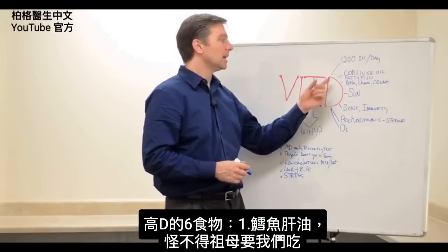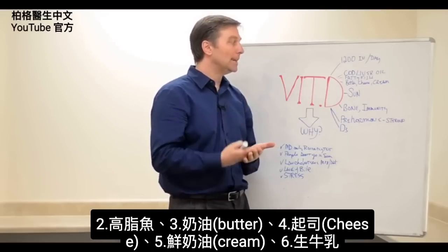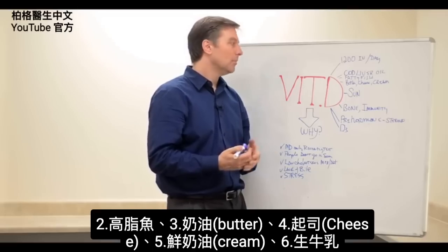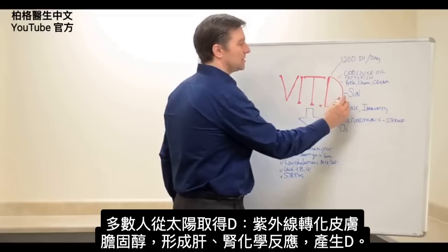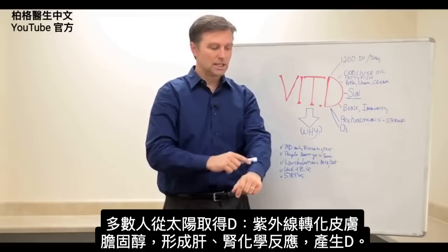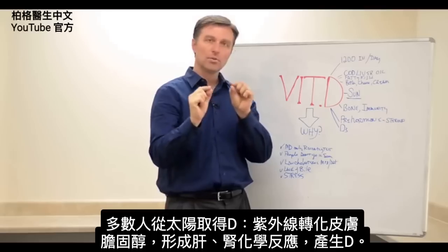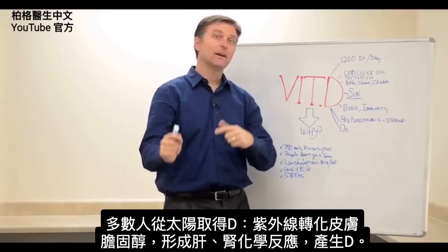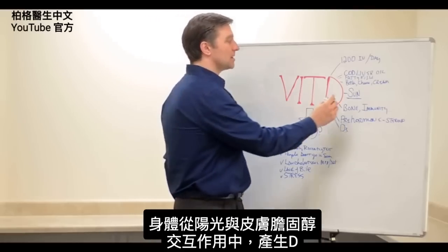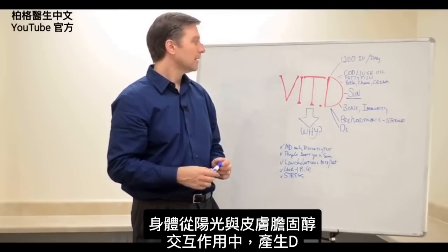The foods that have vitamin D would be cod liver oil — that's why your grandmother recommended that — fatty fish, butter, cheese, cream, and raw milk, which is very high in vitamin D. But most people get it from the sun, because UV light converts cholesterol on your skin through a chemical reaction involving your liver and kidney that eventually makes vitamin D. So your body will make vitamin D from sun and the interaction of cholesterol on your skin.